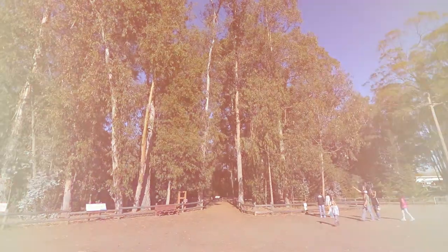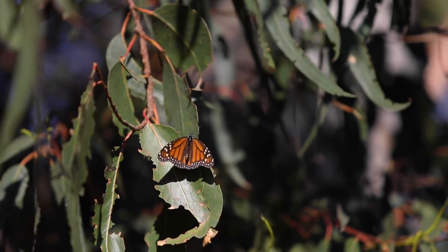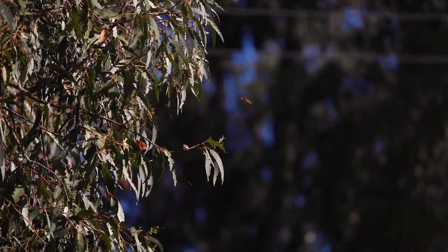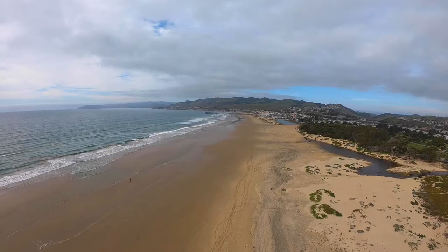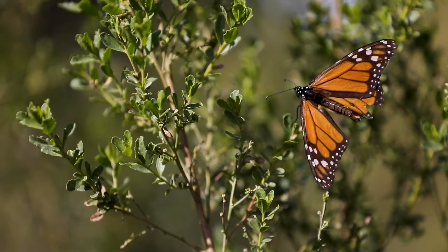Our horseshoe shape of eucalyptus trees provides the perfect habitat for monarch butterflies. Their height and canopy of leaves offer protection from wind and rain. Also our proximity to the ocean and the fog that exists here condenses, and the monarchs are able to drink that.